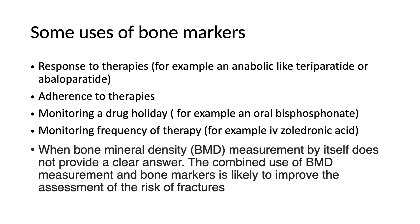We'd like to use bone markers to see adherence to therapy. As clinicians, I'm interested: are my patients taking their therapy? The IOF has had interest in following a marker of bone resorption like CTX, which should fall once the patient starts an agent like an oral bisphosphonate.